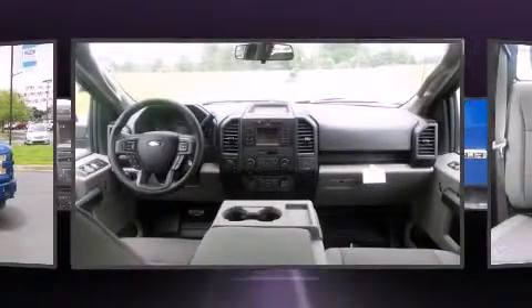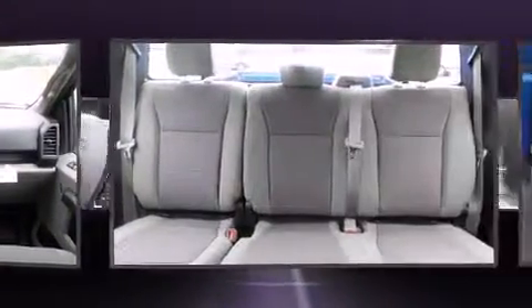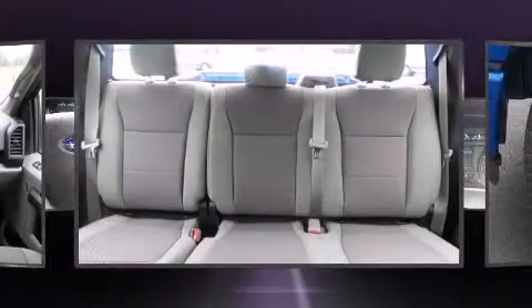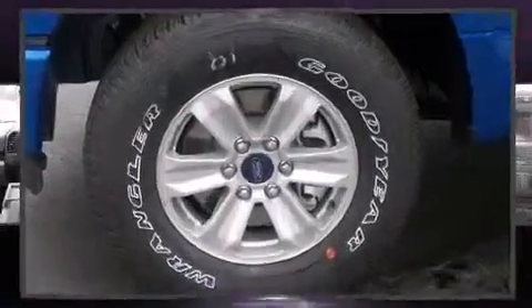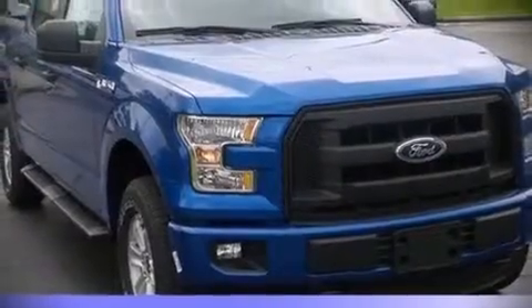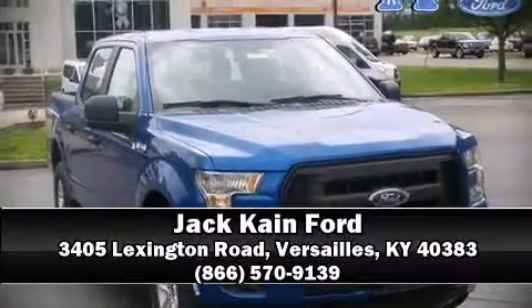Various mechanical systems are monitored by electronic stability control, keeping you on your intended path. We have a skilled and knowledgeable sales staff with many years of experience satisfying our customers' needs. Call now to schedule a test drive.